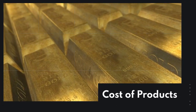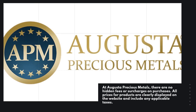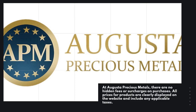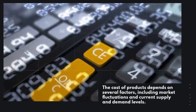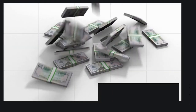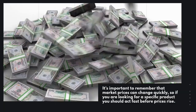Cost of Products. At Augusta Precious Metals, there are no hidden fees or surcharges on purchases. All prices for products are clearly displayed on the website and include any applicable taxes. The cost of products depends on several factors, including market fluctuations in current supply and demand levels. It's important to remember that market prices can change quickly, so if you are looking for a specific product you should act fast before prices rise.